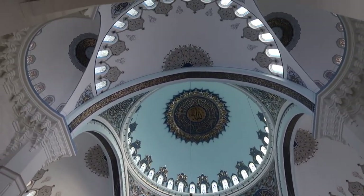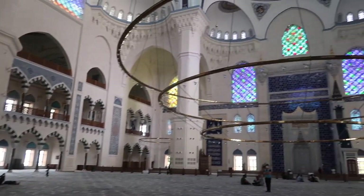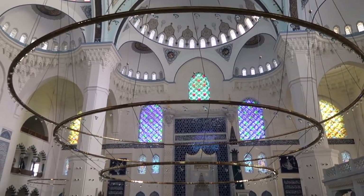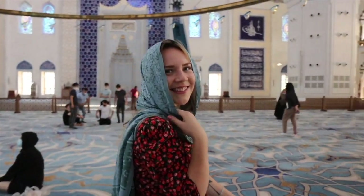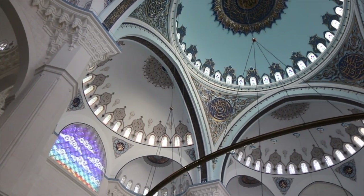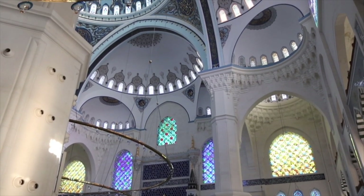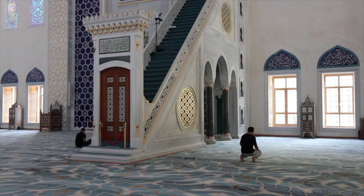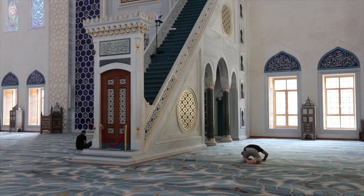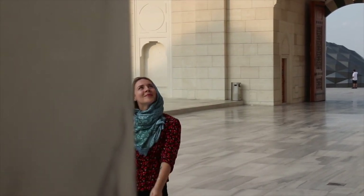Now I see why it took them almost 20 years to complete this mosque — it's absolutely breathtaking! Have you seen the chandelier? Wow, it's so unique! Look at this guys — the size of it! Everything is just so grand in here!